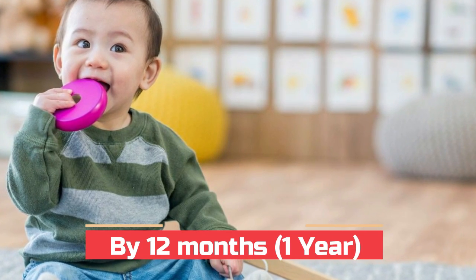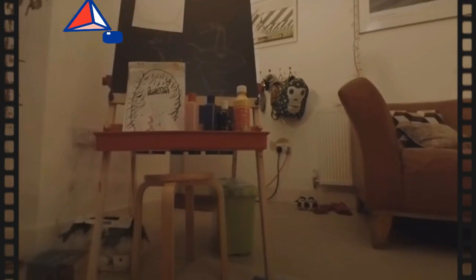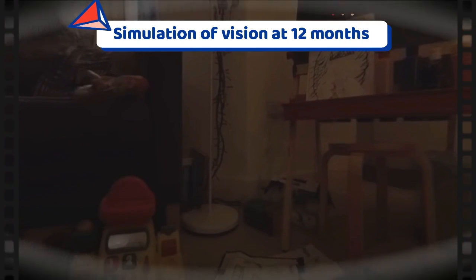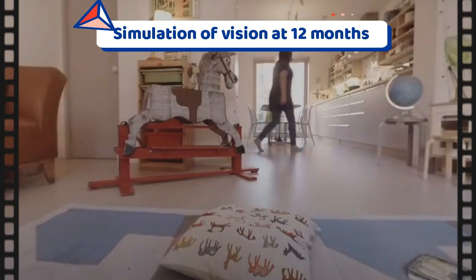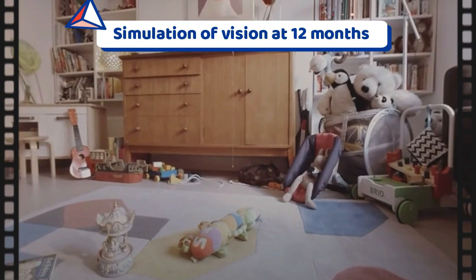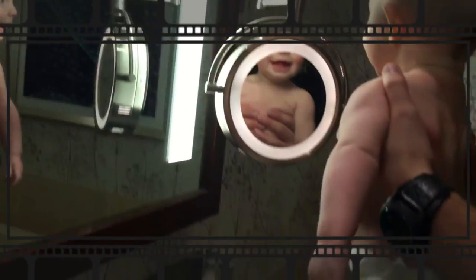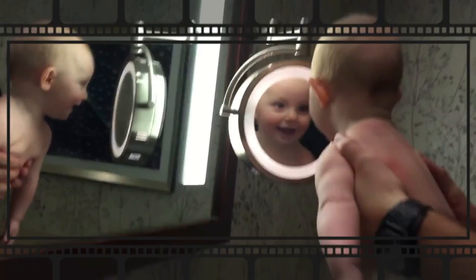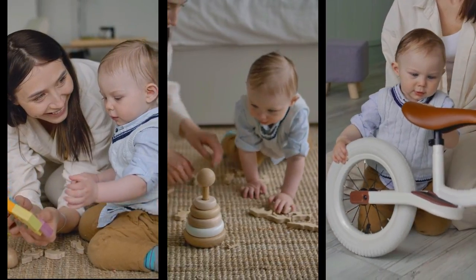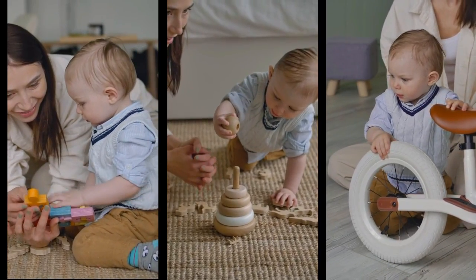At 12 months, the child sees the world in three dimensions. The child recognizes familiar objects, pictures, and books, and may point to some objects when asked. They are often practicing memory by recalling what they look at in pictures, books, or photographs. They fixate, turn, and gesture for objects and actions. During this time, children realize that when they look in the mirror they see themselves and not some other child. They are also able to place shapes in proper holes, and playing hide-and-seek games with toys or your face can help the baby develop visual memories.